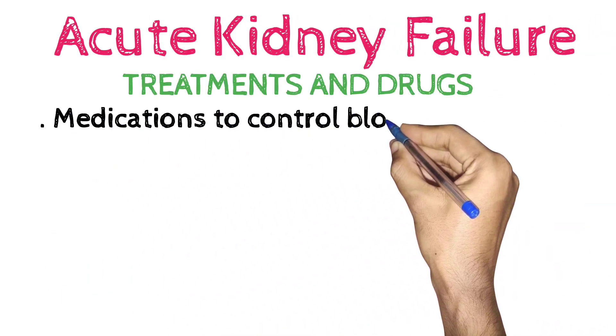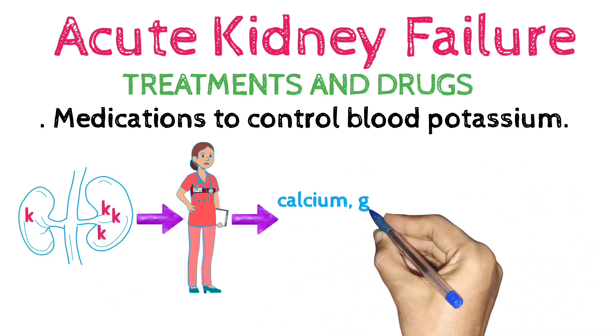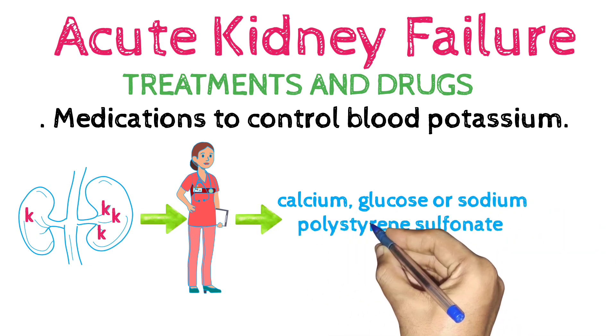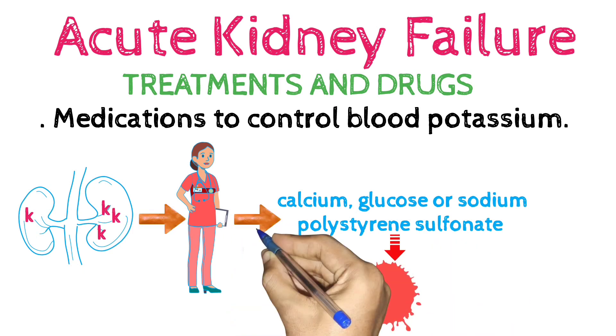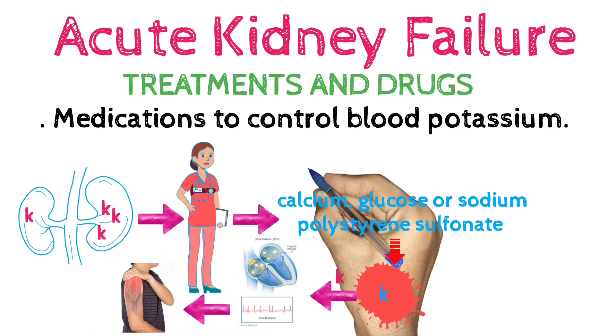Medications to control blood potassium: if your kidneys aren't properly filtering potassium from your blood, your doctor may prescribe calcium, glucose, or sodium polystyrene sulfonate to prevent the accumulation of high levels of potassium in your blood. Too much potassium in the blood can cause dangerous irregular heartbeats, arrhythmias, and muscle weakness.